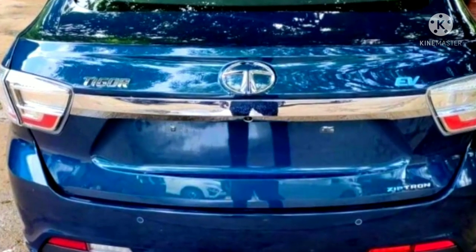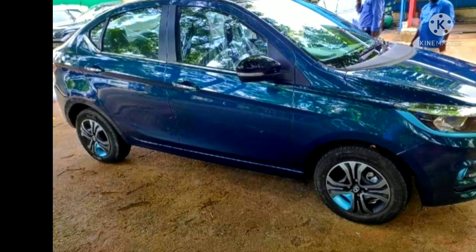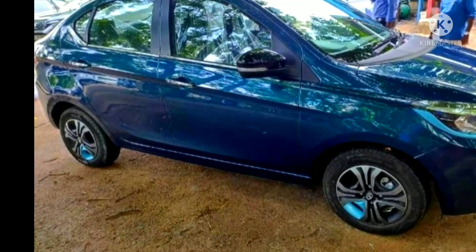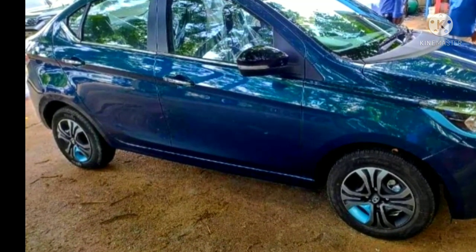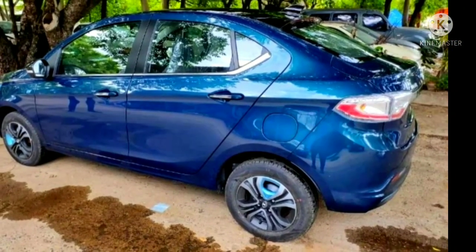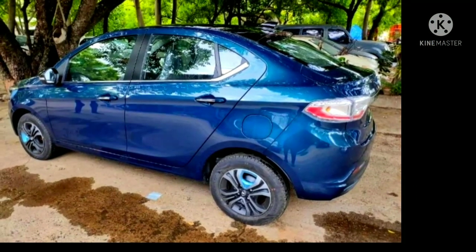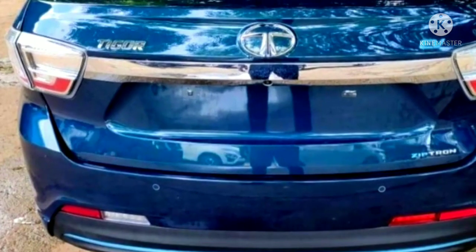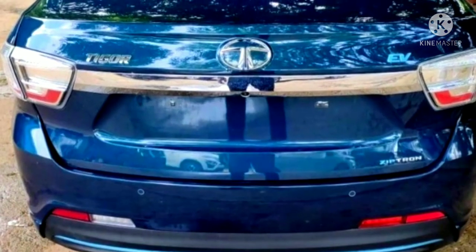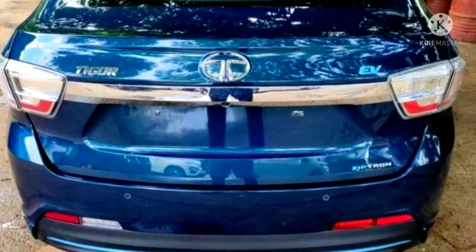The Tata Tigor EV is powered by a 300-volt permanent magnet electric motor which comes paired with a 26 kWh lithium-ion battery pack. The peak power and torque figures are rated at 74.78 PS and 170 Nm respectively. The battery pack and motor are IP67 waterproof and there's an 8-year or 1.6 lakh km warranty on them. A regular charger can charge the battery in around 8.5 hours, while the same takes just 60 minutes via a fast charger.